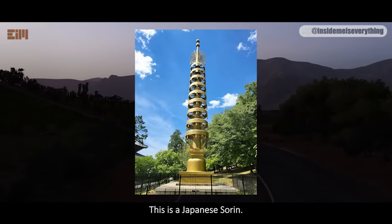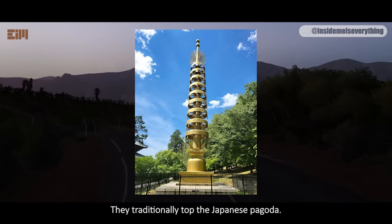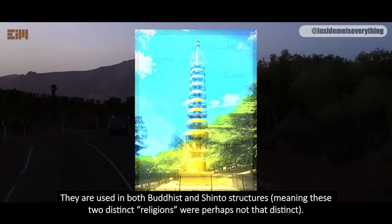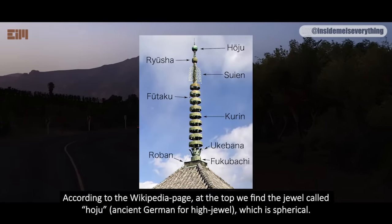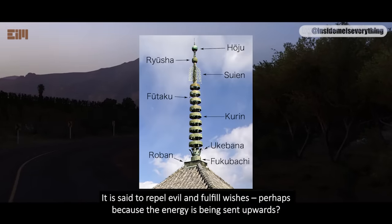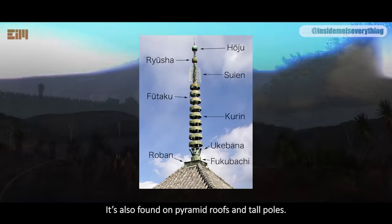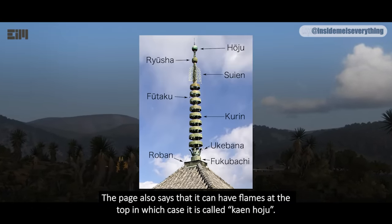This is a Japanese saorin. The word saorin means alternating rings. They traditionally top the Japanese pagoda and are used in both Buddhist and Shinto structures, meaning these two distinct religions were perhaps not that distinct. According to the Wikipedia page, at the top we find the jewel called Hoju — ancient German for 'high jewel,' which is 'ferricul.' It is said to repel evil and fulfill wishes, perhaps because the energy is being sent upwards. It's also found on pyramid roofs and tall poles. The page also says that it can have flames at the top, in which case it is called Keen Hoju.